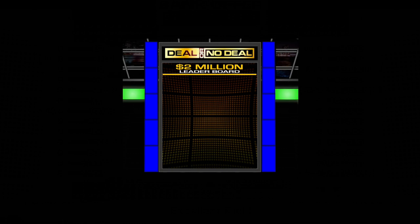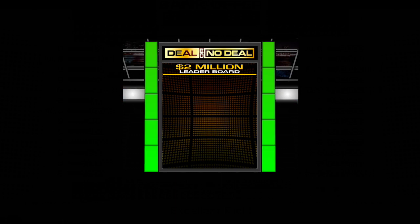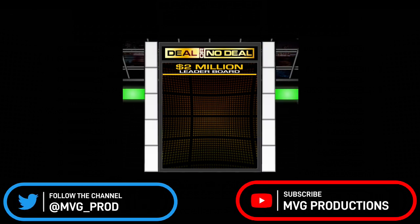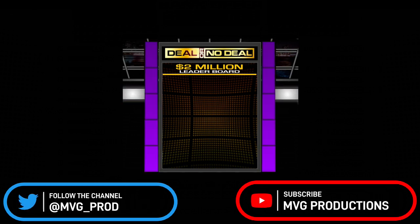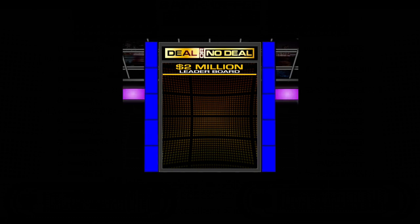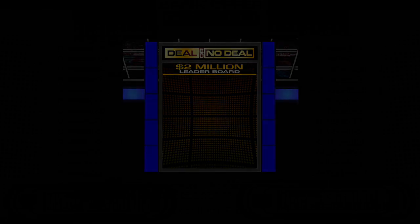That's going to be it for this episode of Deal or No Deal, guys. Thank you so much for watching. If you want to see more Big John's Deal or No Deal or the other series on the channel, check out the Deal or No Deal playlist. If you want to see more games like this, make sure you like and subscribe to the channel and ring that notification bell so you never miss out on all the fun here at MVG Productions. Until the cases get shuffled up again, I'm your host Brandon Strugge — thanks for watching and I'll see you next time. So long everyone!